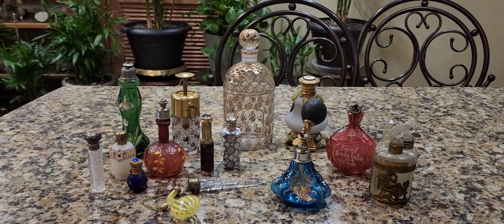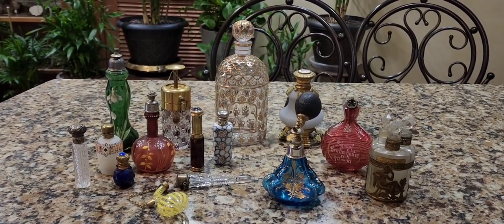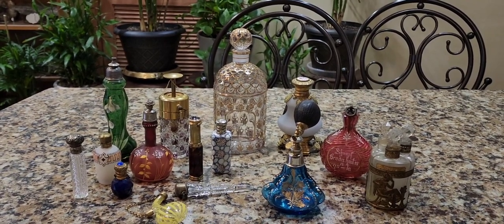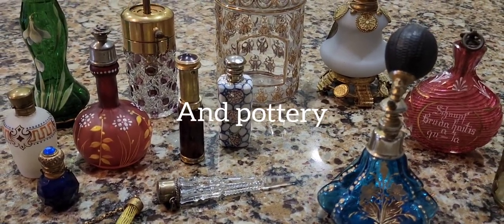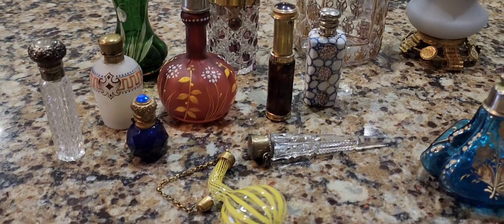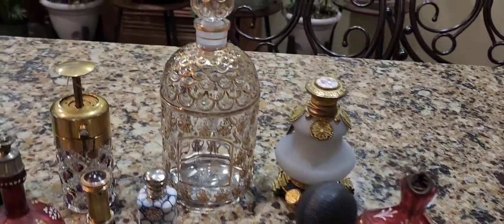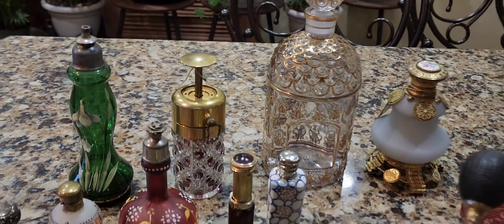Tonight we're going to talk about collecting bottles — not only just bottles, but also perfume: when were perfumes commercialized, and what did people do before they were commercialized. First, we're going to go over the different kinds of bottles you might find when you collect. Most of them will be glass, though you will find some made out of porcelain, some made out of mother of pearl, and all different kinds of materials. We have here a smorgasbord of different bottles made during the Victorian era and before, some in the early 20th century, and some up until contemporary times — as late as the 70s or 80s.